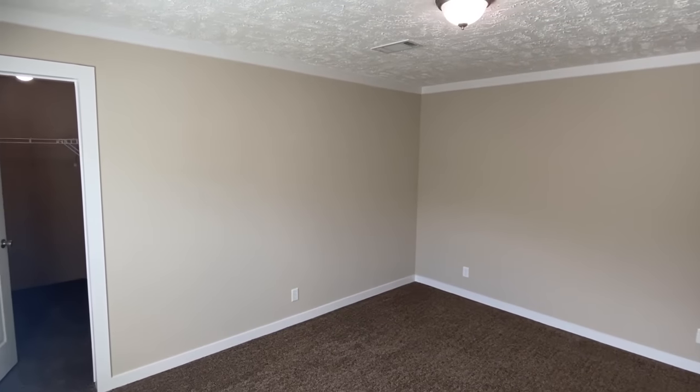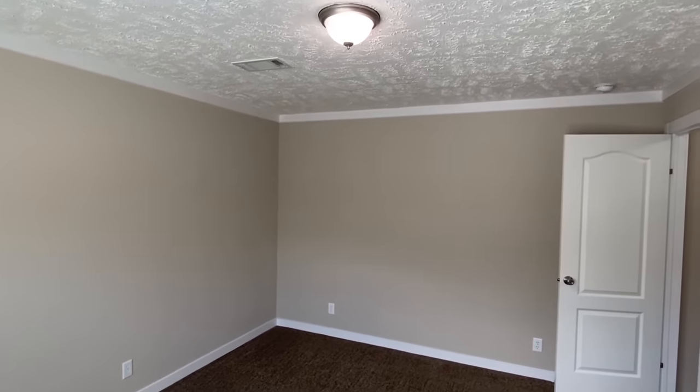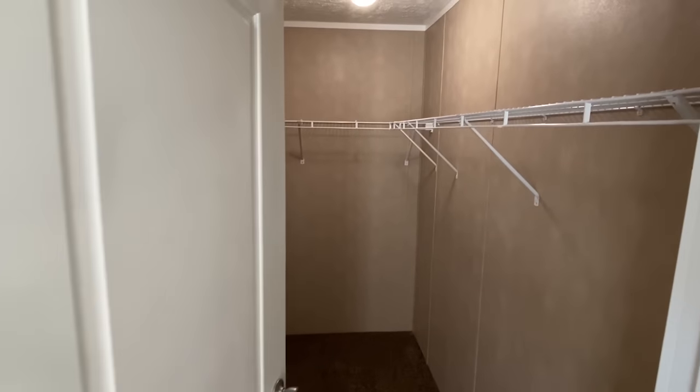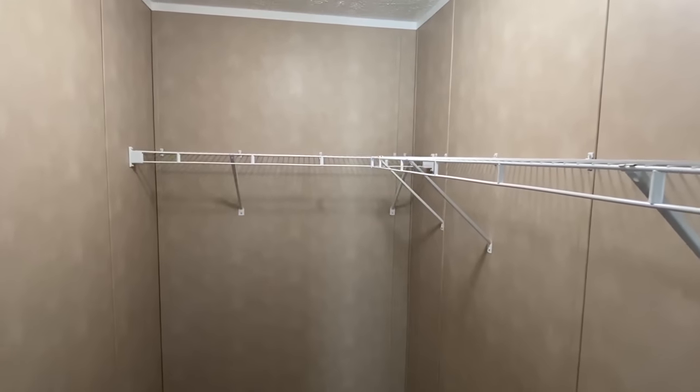We'll notice right away that this home has overhead vents and ducts. And look at the closet in this room — wow.